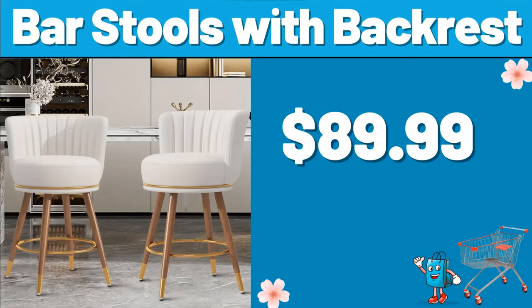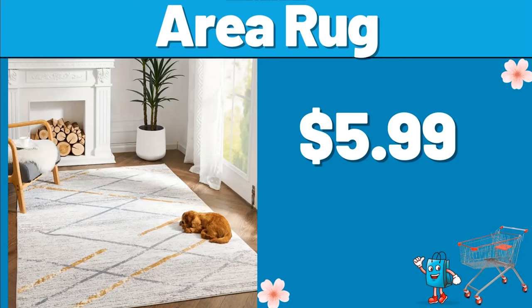Bar stools with backrest, $89.99. Area rug, $5.99.